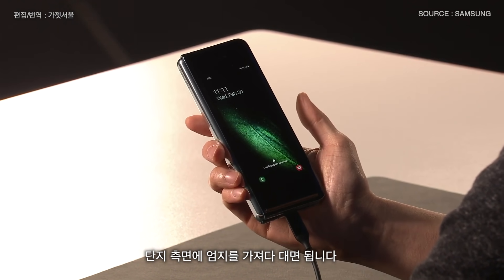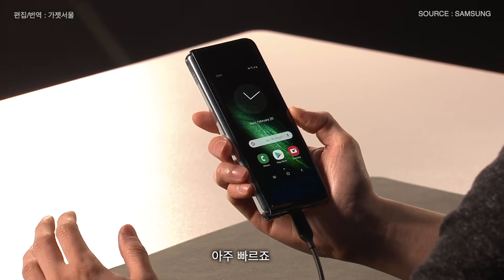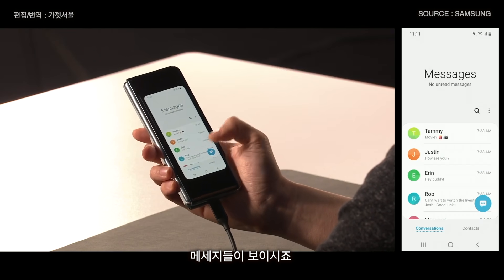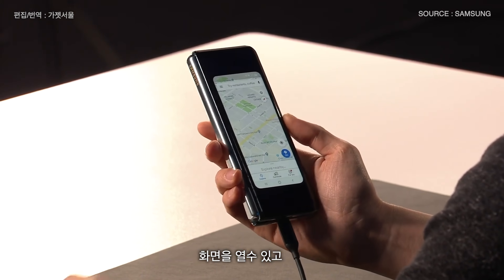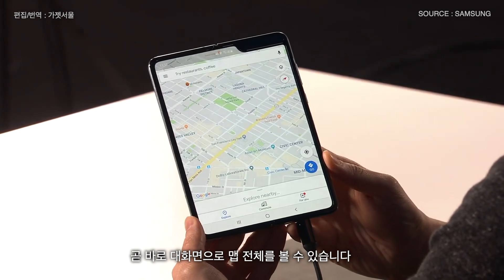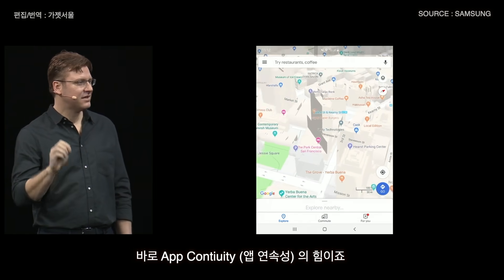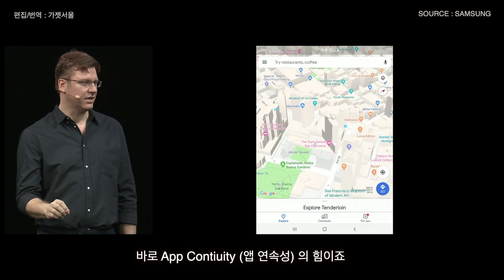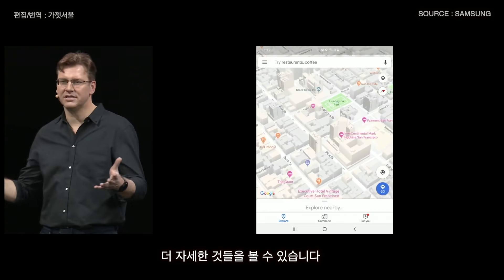All I have to do is place my thumb on the side and I'm ready to go — it's really quick. Here are my messages, here's my email, but here's where things get really cool. I can unfold it and instantly see the map on the big screen. That is the power of app continuity — you can see so much more: the street names, the restaurants, all in greater detail.